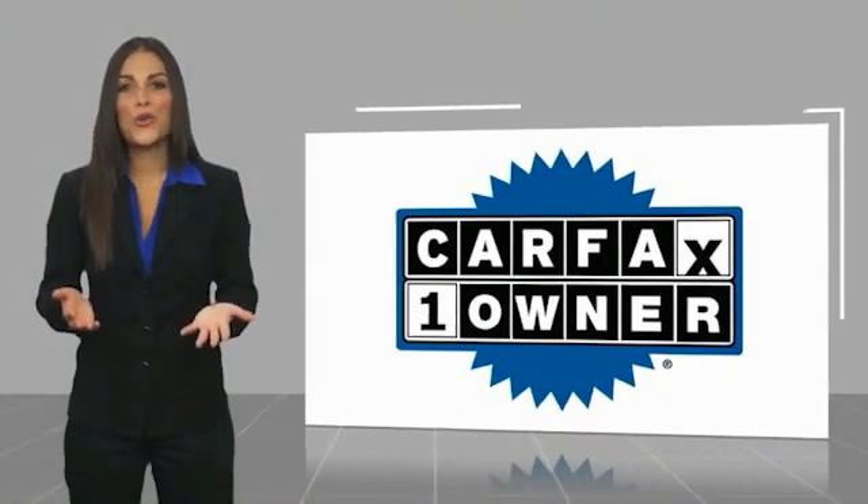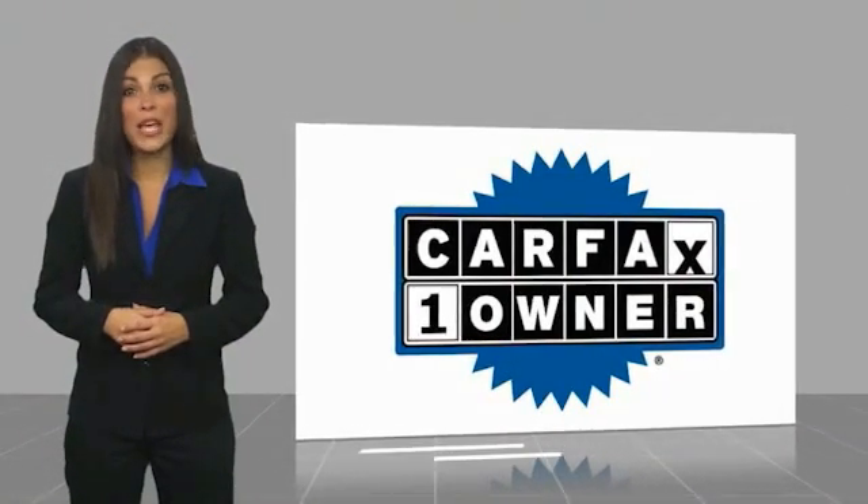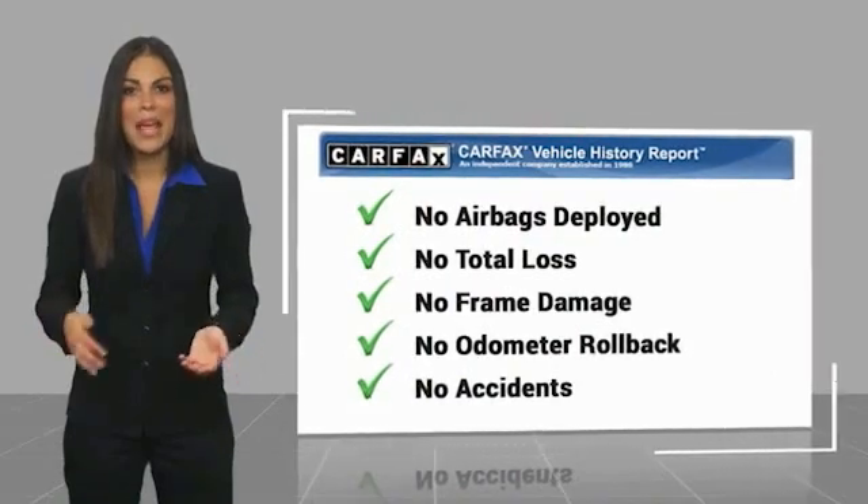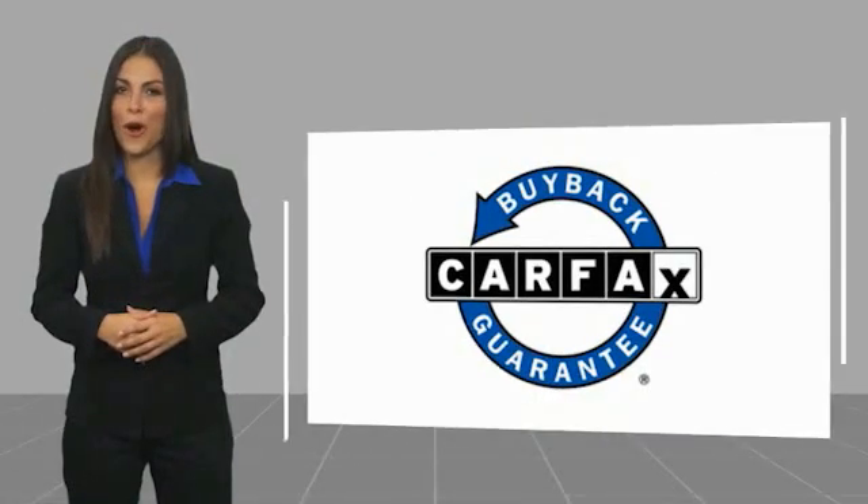This is a one-owner vehicle with a Carfax vehicle history report. Be sure to find a complimentary copy of this report online or contact the dealership. This vehicle qualifies for the Carfax buyback.